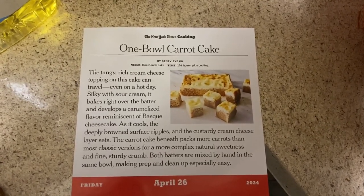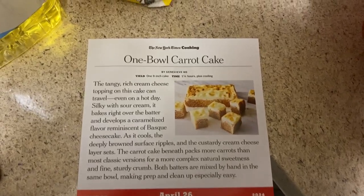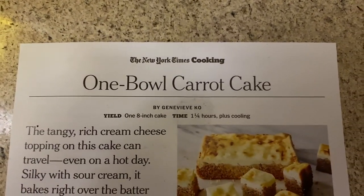Hello, everybody. Welcome to the newest installment of Cooking with Cap. Today we're making one bowl carrot cake.